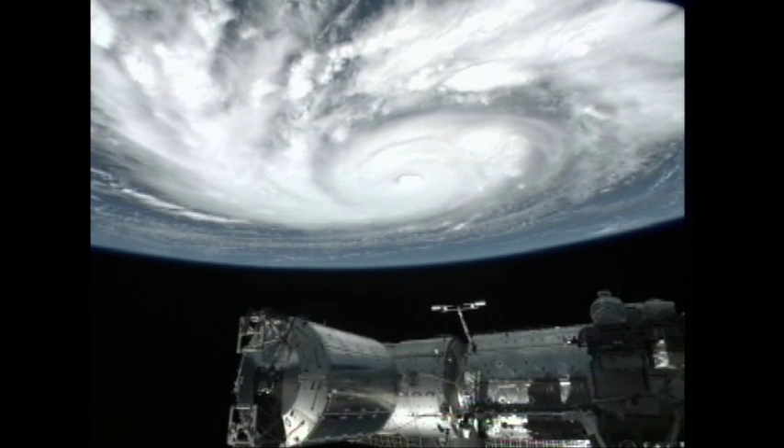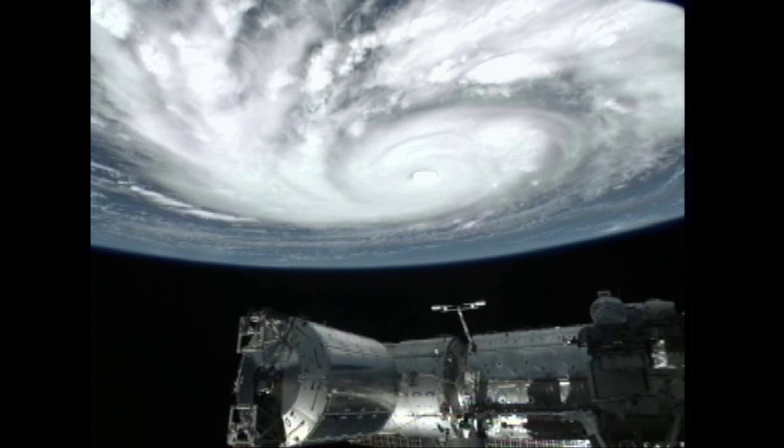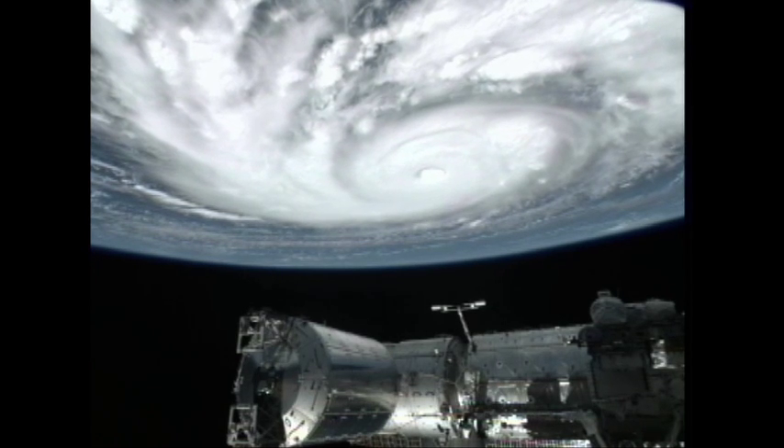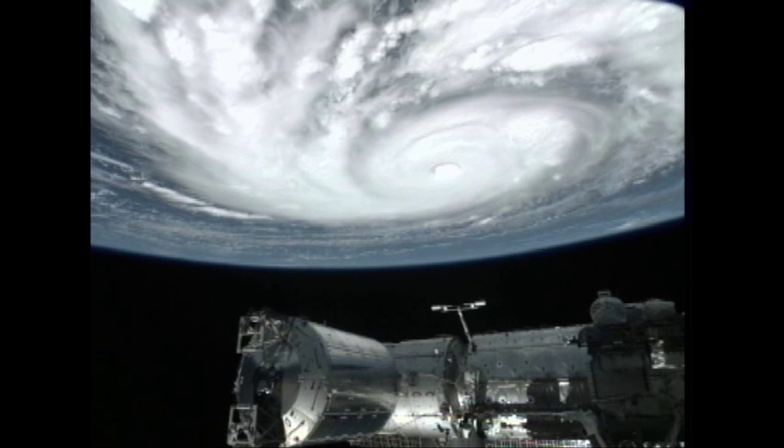And one final view here from another camera on the exterior of the International Space Station of Hurricane Igor, as the station passed over it about an hour and a half ago at 8:30 a.m. Central Time.